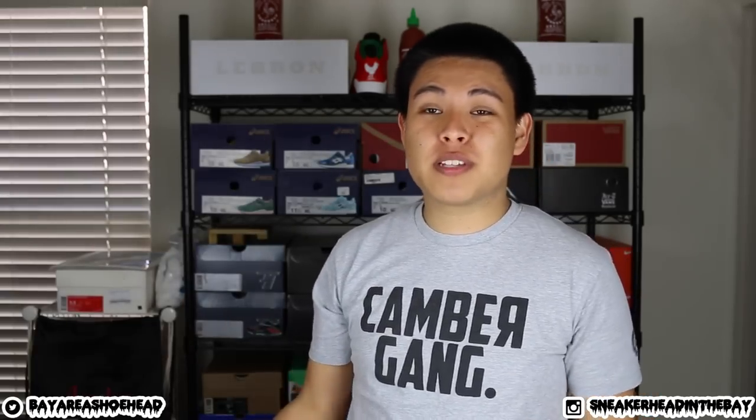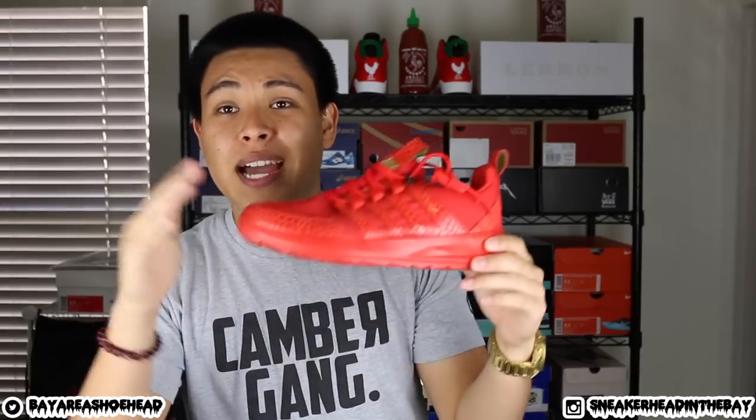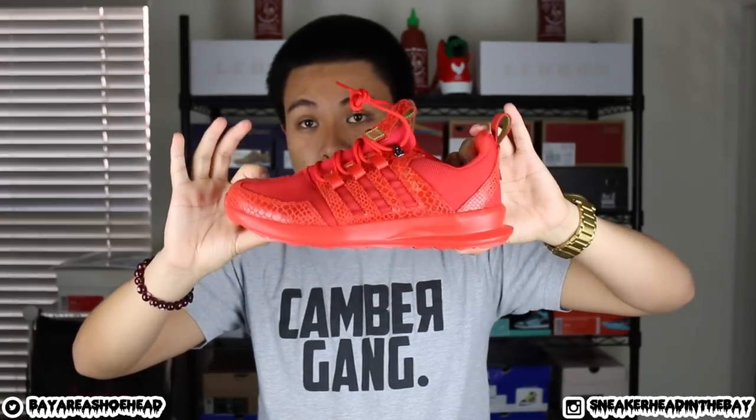The first shoe pickup is a pair of 2004 Olympic 7s. I got these for a steal price — I don't remember the exact price but I remember it was such a great deal that I had to pick them up. Next up we have a pair of all-red SL loops from Foot Locker. I tweeted a link to purchase these, so that's why you have to make sure you follow me on Twitter — a lot of people were able to get them in stock. Red pair of SL loops, can't go wrong.